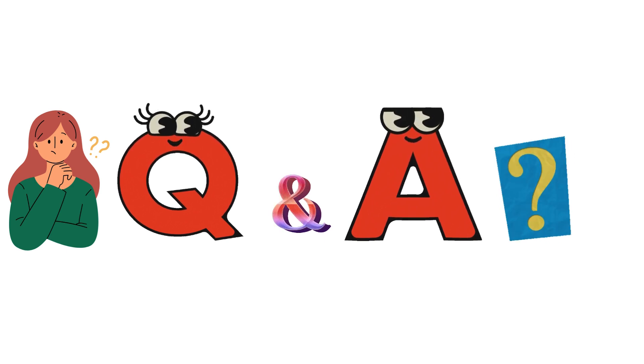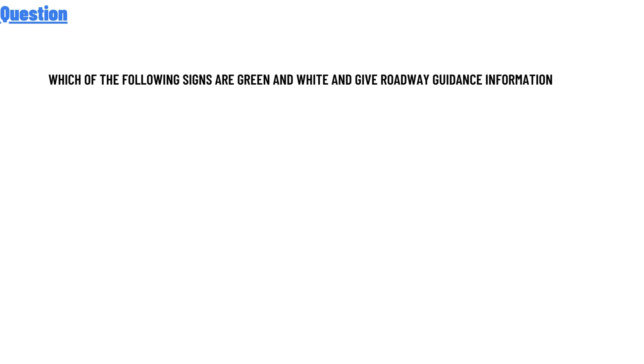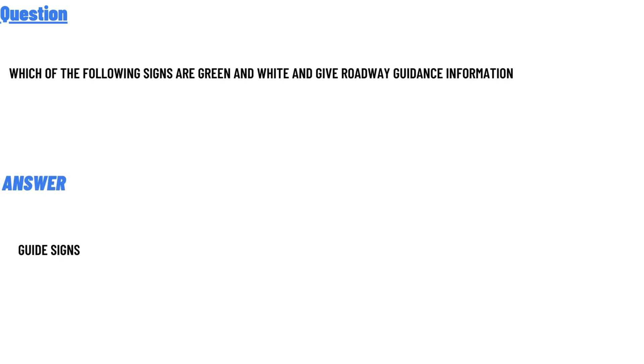So let's get to the question. Our today's question is: which of the following signs are green and white and give roadway guidance information? The correct answer is guide signs.